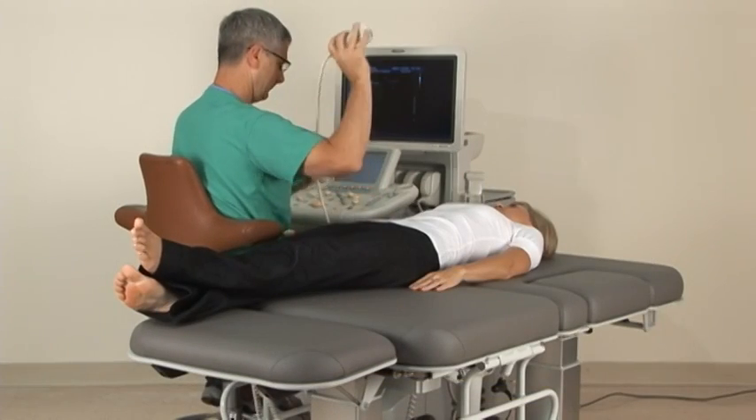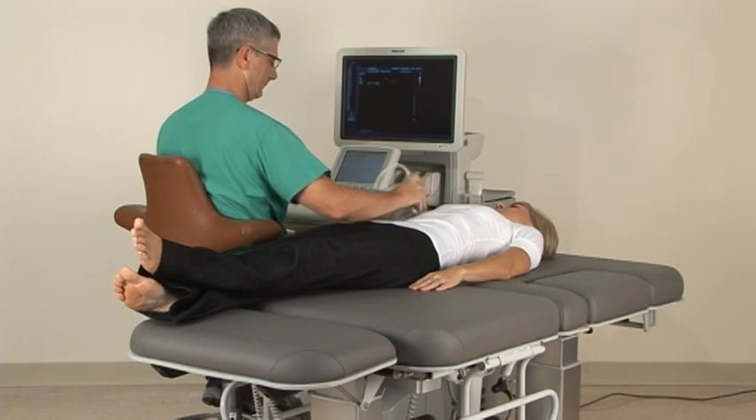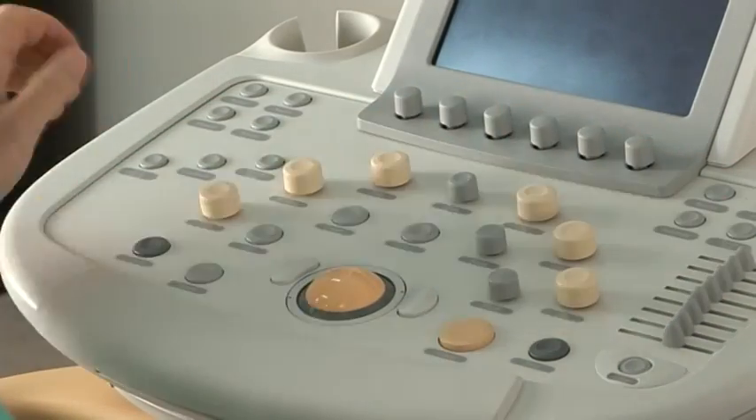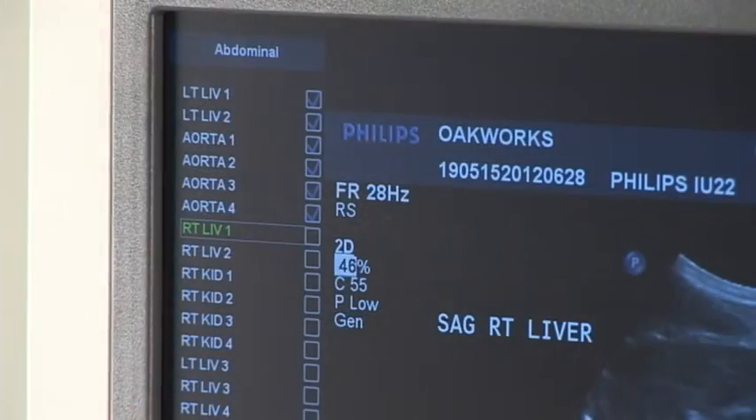Lightweight cables and transducers also help the sonographer to reduce fatigue and pain while scanning even the most technically challenging patients. Smart workflow tools respond to your needs for greater efficiency. The IU-22 system is redefining workflow with built-in tools to enhance the ease of use of the system.